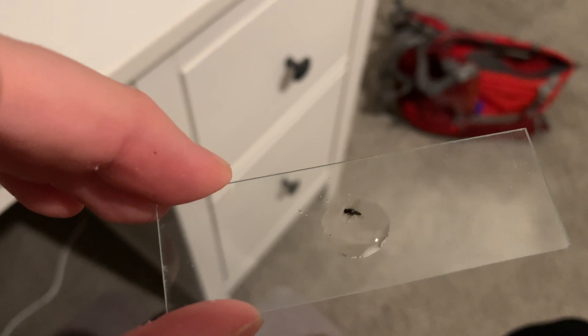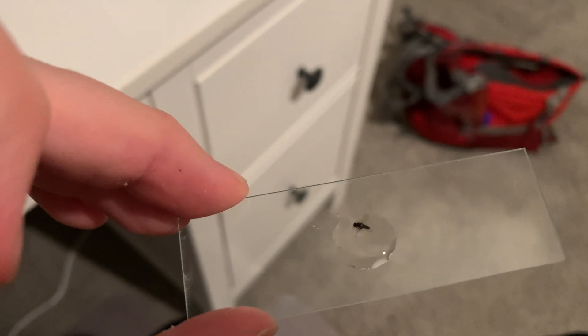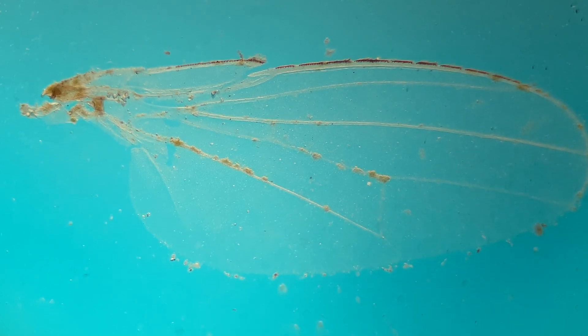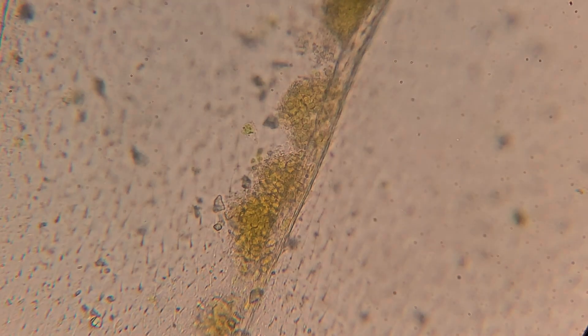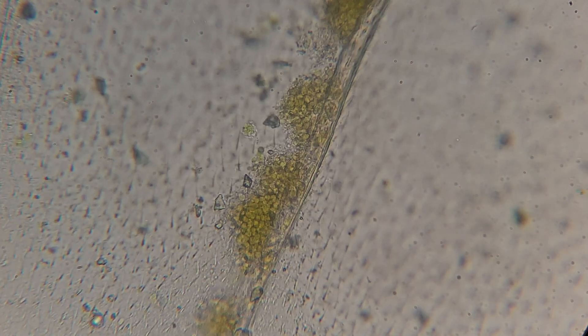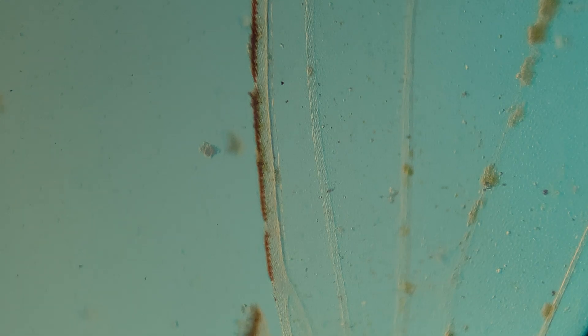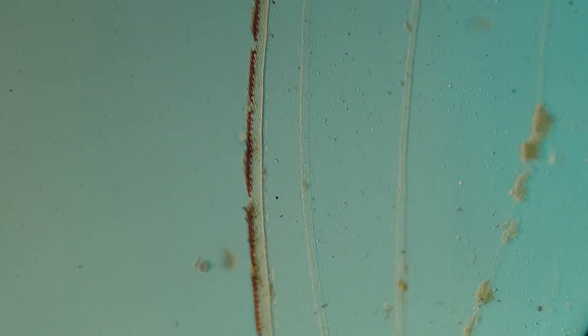I mentioned the brine flies at the beginning of this episode, so of course I had to find a brine fly. Luckily, there was a dead one in my sample already, so I didn't have to kill one — because putting a live one under the microscope is pretty difficult. I put a wing under the microscope and you can see the really fine detail here. I think it looks really cool, just super delicate.